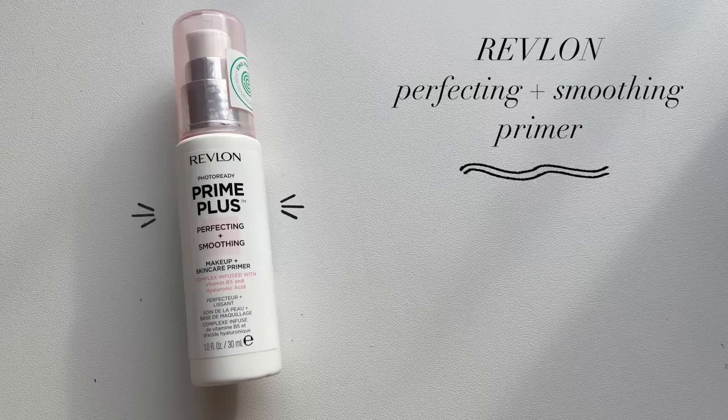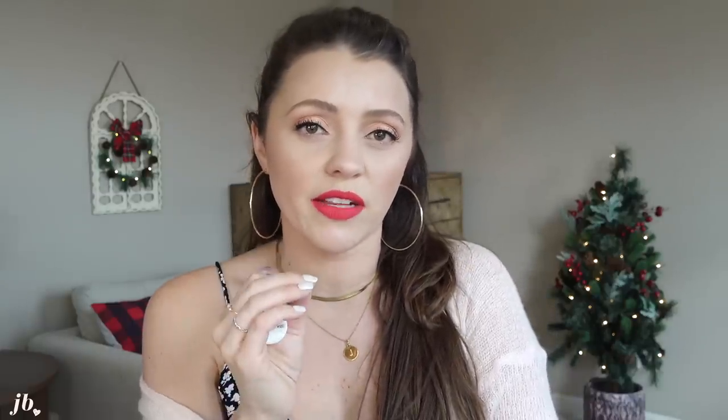Primer was pretty easy to pick this year. It's something I discovered the latter half of the year and it's from Revlon — their Photo Ready Prime Plus Perfecting and Smoothing Makeup and Skincare Primer. It's going to smooth your skin slightly and hydrate slightly. If you have normal skin like me, it's not so overly pore-filling that it's almost slippery — it's the perfect hybrid of hydration and pore-filling. My skin has never had any weird reactions to it. It's got vitamin B5 and hyaluronic acid. I don't reach for primer every day, but when I do this year, it's been this one.